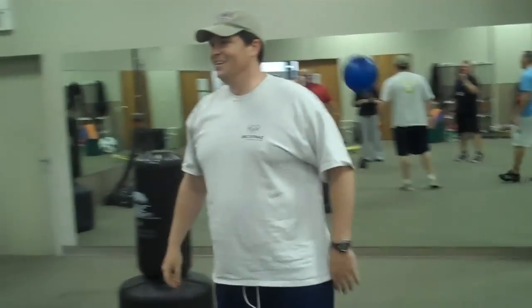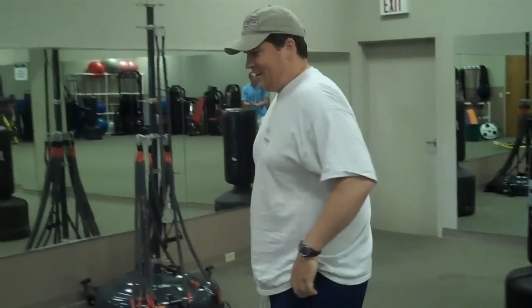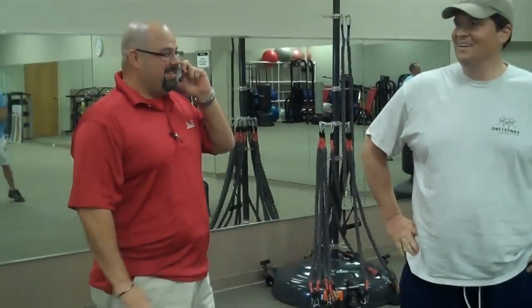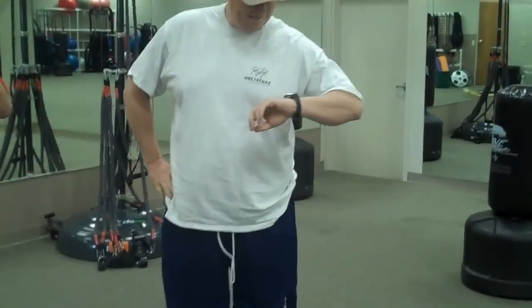Toby, are you going to be able to do the show? That's what everyone is wanting to know. I'm going to need a hot tub for a while. We can't do the show in the hot tub, Toby. Yeah, he is done. Good job, my man. Thank you. Thanks for killing me.